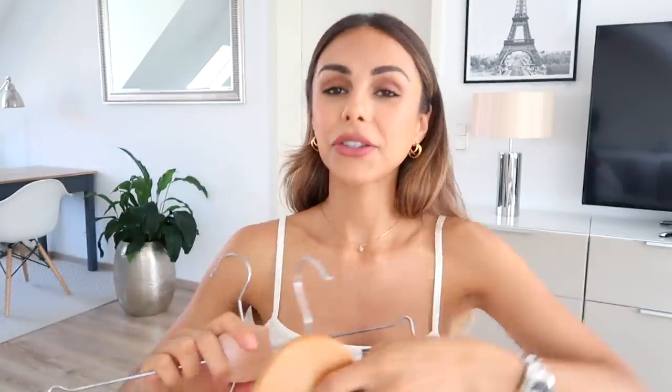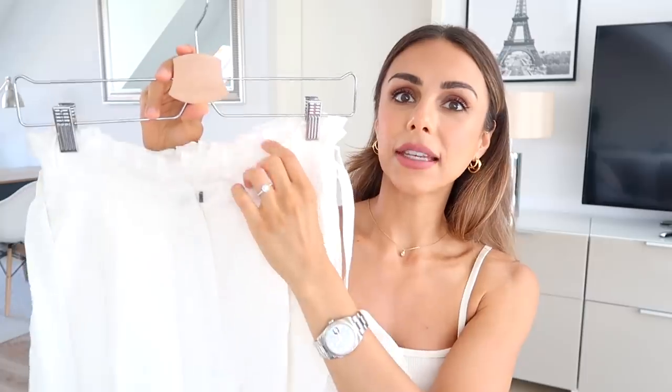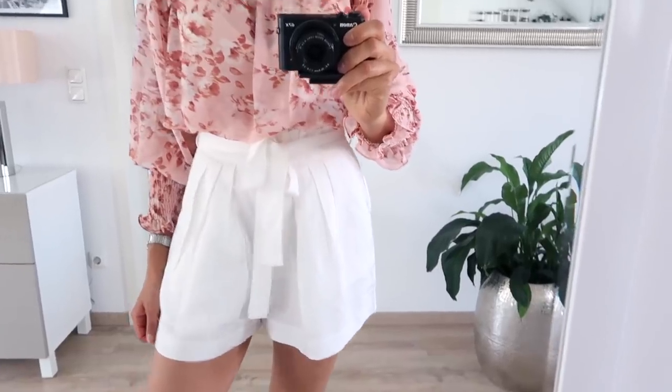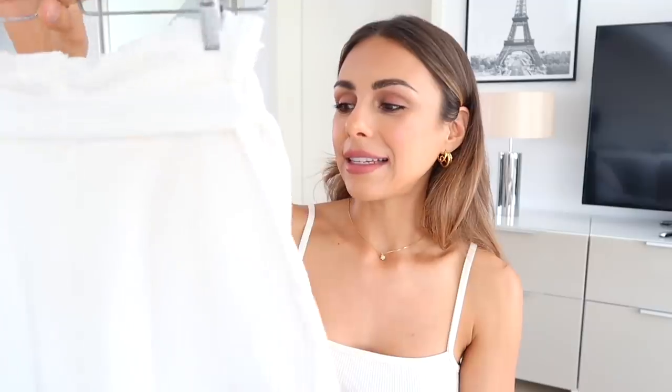I'm going to start with the things I got from Revolve because these are so beautiful. First I have a set — actually from two different brands but I thought they'd go really well together. First up, these shorts. I would highly recommend them; they have such a nice fit. They're a little bit looser and have this nice frill detail at the waist, plus a strap you can tie at the waist for a really good fit. They're a little bit longer in the back so they don't cut up in your bum.